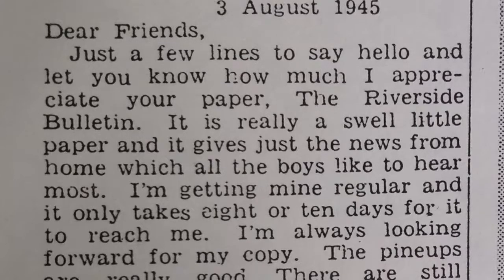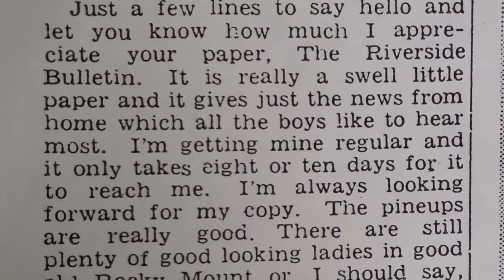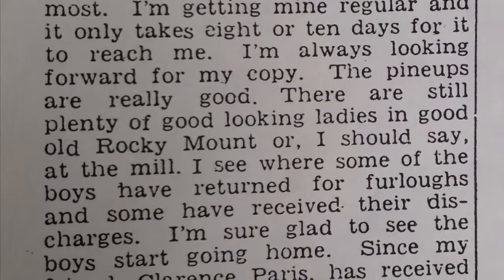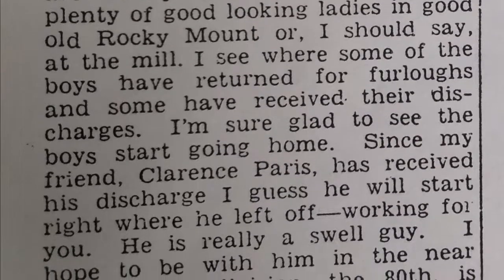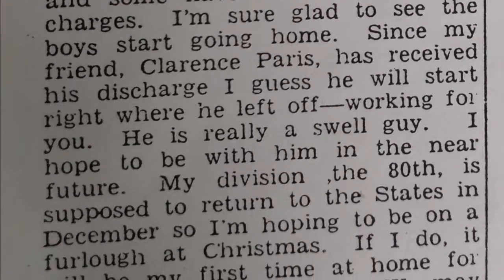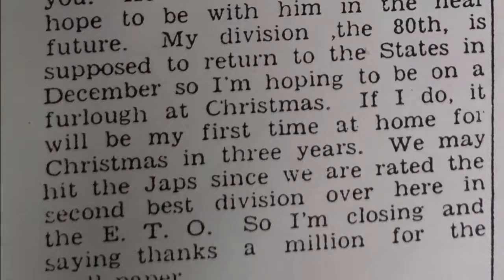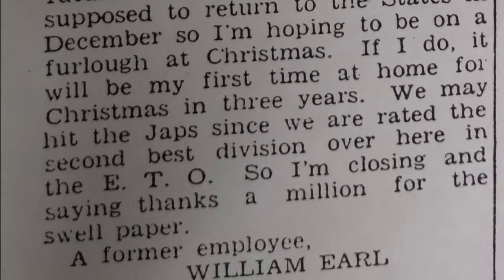Dear friends, just a few lines to say hello and let you know how much I appreciate your paper, the Riverside Bulletin. It's a really swell little paper and it gives just the news from home which all the boys like to hear most. I'm getting mine regular and it only takes 8 or 10 days to reach me. I'm always looking forward to my copy. The pinups are really good — there are still plenty of good looking ladies in good old Rocky Mount, or I should say at the mill. I see where some of the boys have returned and received their discharges. I'm sure glad to see the boys start going home. My division, the 80th, is supposed to return to the states in December, so I'm hoping to be home for Christmas — it will be my first time at home for Christmas in three years. So I'm closing and saying thanks a million for this swell paper. Our former employee, William Earl. August 3rd, 1945, Kempton, Germany.